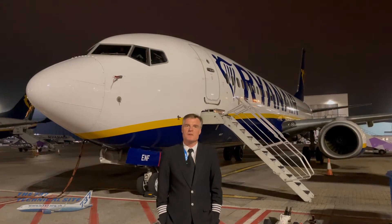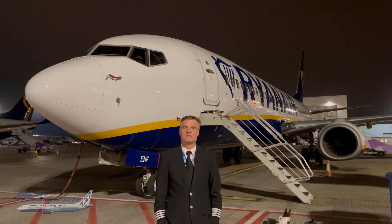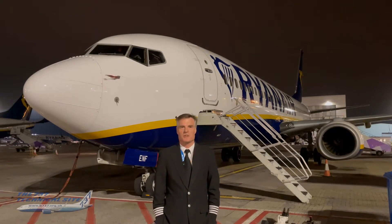Hello everybody, my name is Chris Brady, author of the Boeing 737 Tech Guide and the Boeing 737 Tech Site. Let me tell you about my YouTube channel.